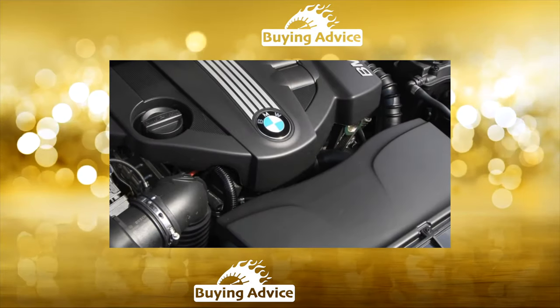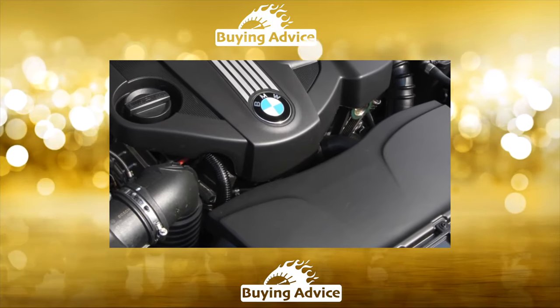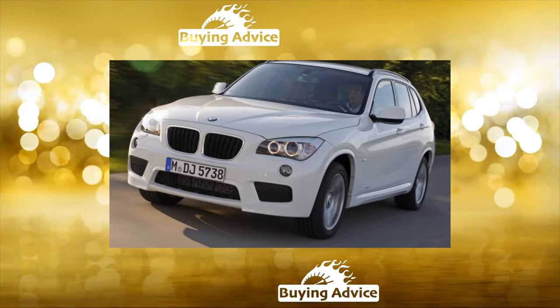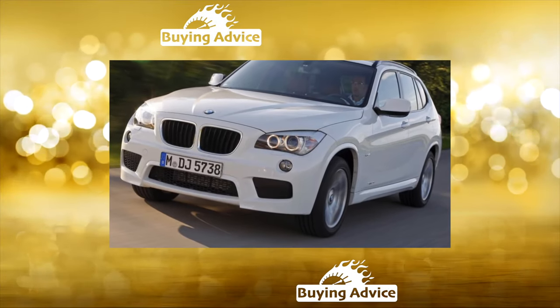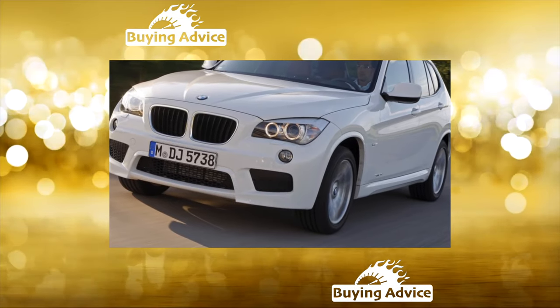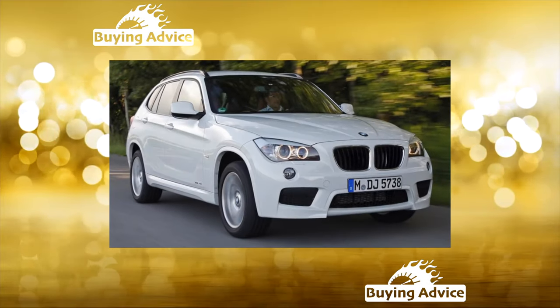Electrician: everything is quiet until aftermarket upgrades touch the car — interference causes problems in unpredictable places. Avoid chip-tuned versions, as the engine resource is reduced. The main electrical problem is parking sensors, which burn out three times more often than other sensors. In short, when buying, you need to check the operation of every sensor — this may not be a cheap problem.